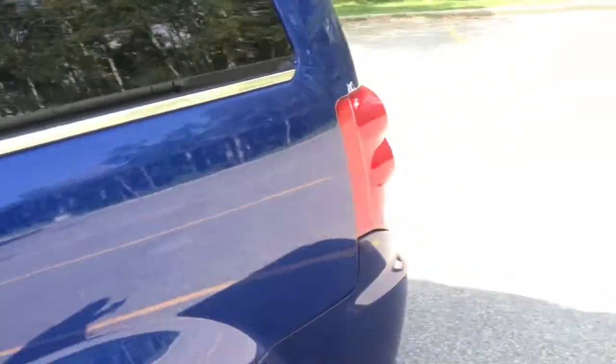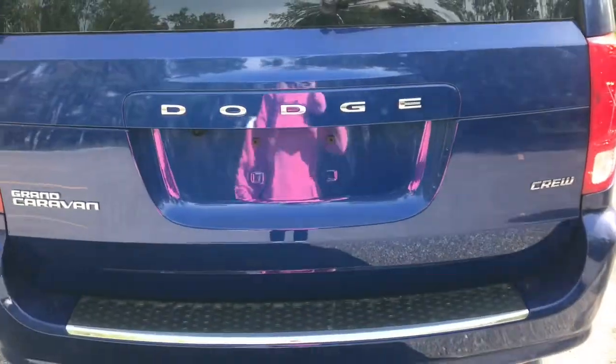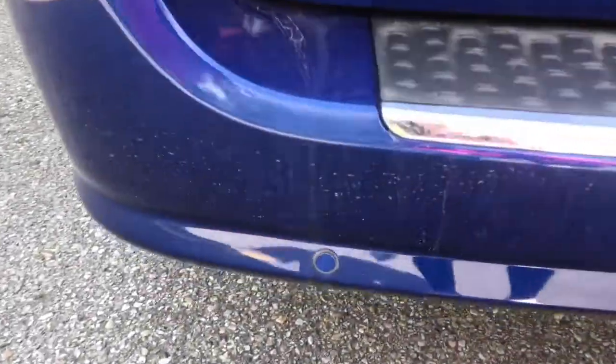Coming to the back, we do have our LED taillights. We've got the Grand Caravan, Dodge, and Crew badging as well. We've also got side exhausts, and you can see that you do have sensors that run along the back of the vehicle here.